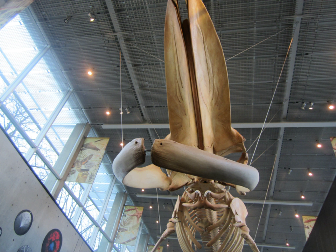The museum's most prominent display is a 25-metre skeleton of a female blue whale buried in Tignish, Prince Edward Island, which is suspended over the ramp leading to the main collections.